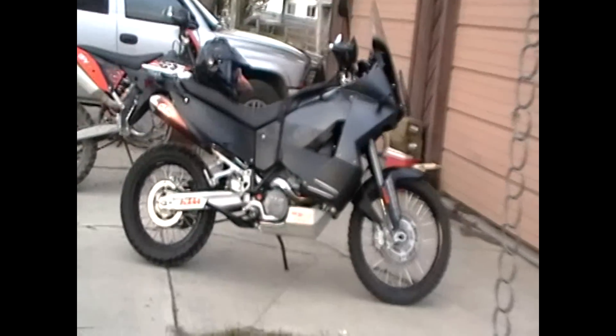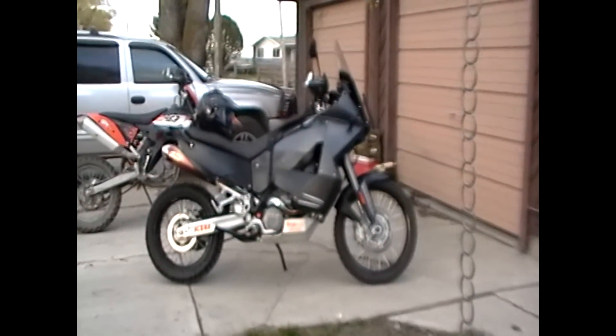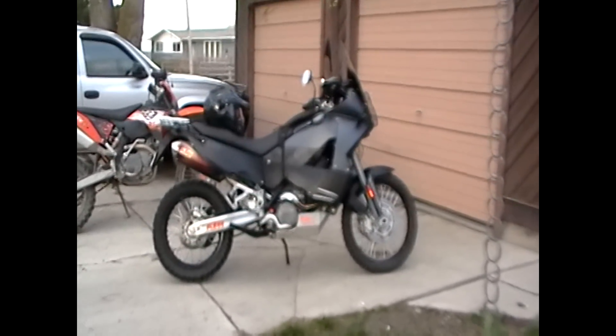I also added an aftermarket skid plate and a light protection for tree limbs, and it's about the way I want it now. Got a little front semi — well, pretty aggressive knobby — and stock Pirelli's on the back.